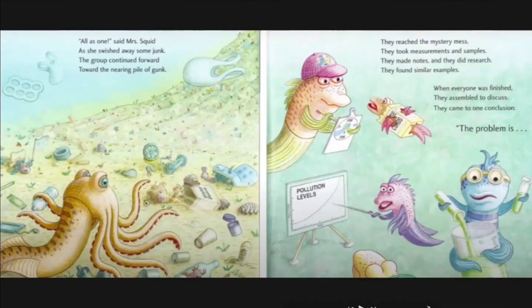They made notes and they did research. They took measurements and samples. They found similar examples. When everyone was finished, they assembled to discuss. They came to one conclusion — the problem is...